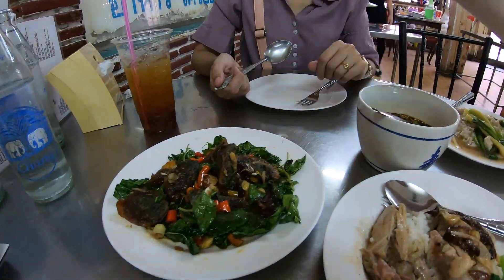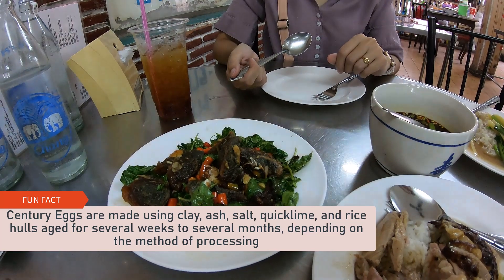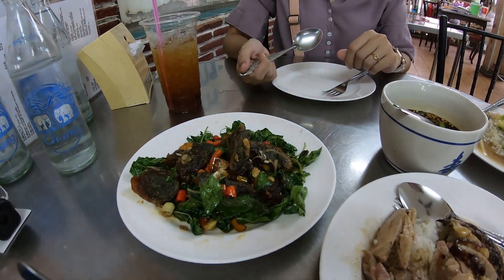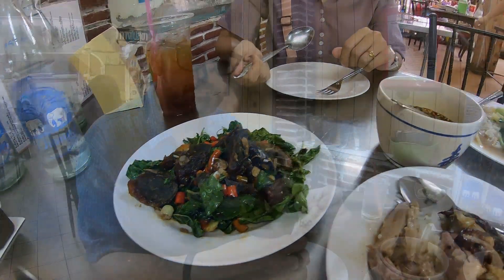Over here, century egg. Century eggs are eggs that are aged in lye and other things. They turn this wonderful translucent green and black. They fry them up here with some greens and some chilies.